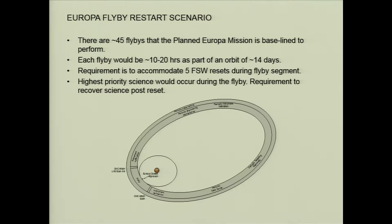The highest priority science is actually occurring during that time. They take decades to develop the instruments for this critical science, and the desire is to recover that science. So if the spacecraft resets, they want to determine what the state is and recover that science. That was the motivation behind a lot of this work.